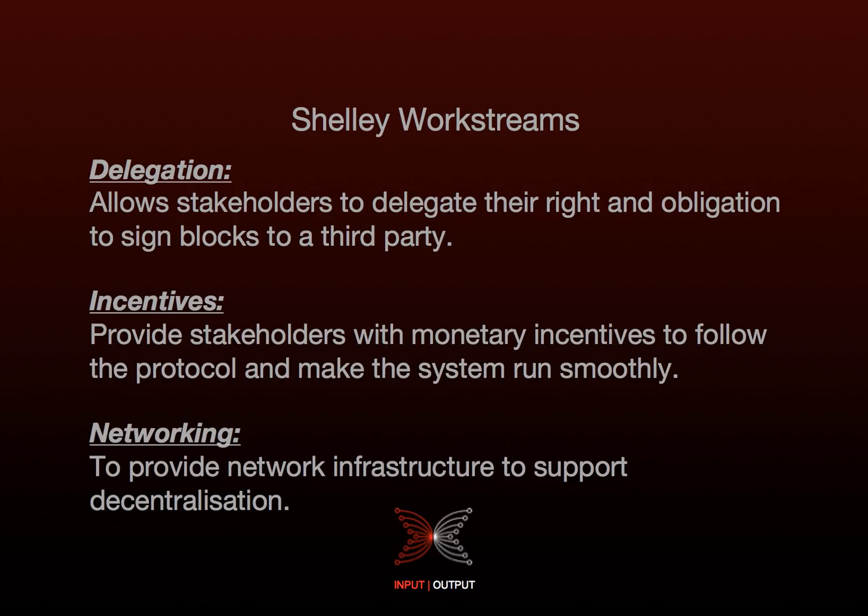We have the networking work stream, which is to provide the network infrastructure to support decentralisation. In order for the system to work in a decentralised network, we need to guarantee performance so that we can ensure that blocks can permeate the network within the slot length.